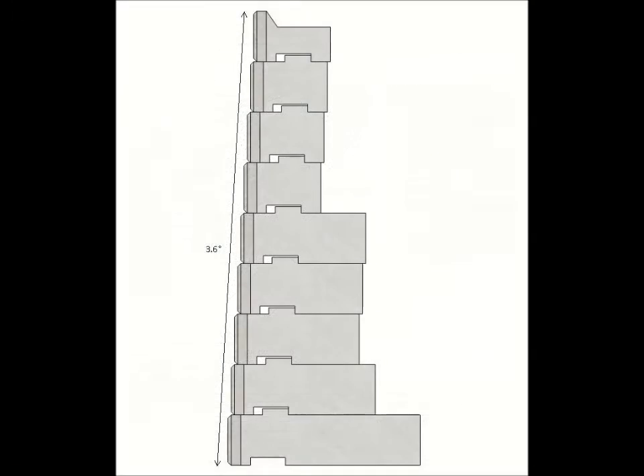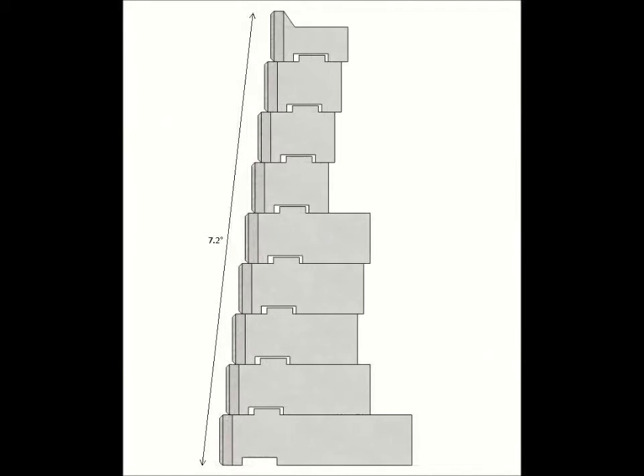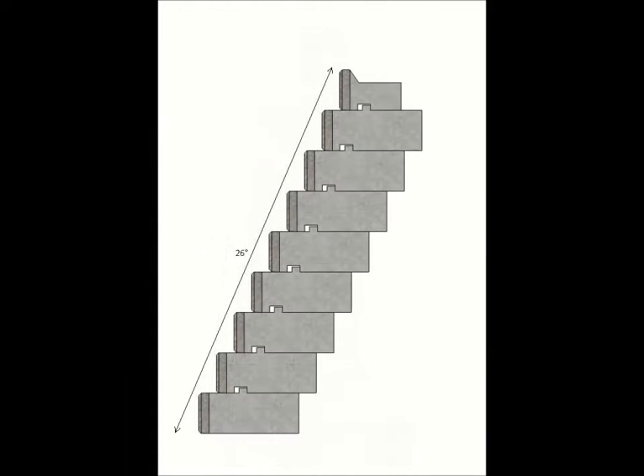Recon offers its standard 3.6 degrees of batter or setback. However, Recon also offers an in-field modification to double the setback to 7.2 degrees, and a channel block version which can increase the setback to 26 degrees. If your retaining wall is a cut wall, think of Recon as your gravity wall solution.